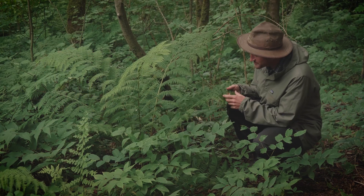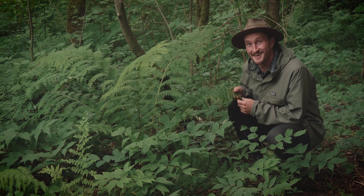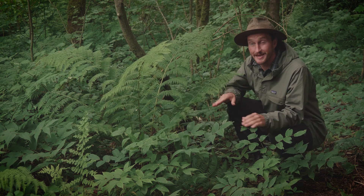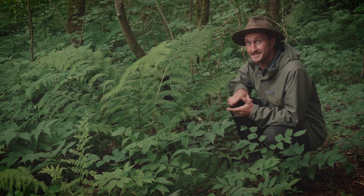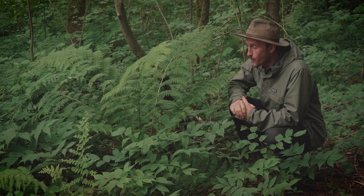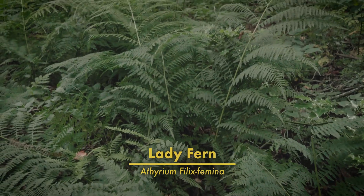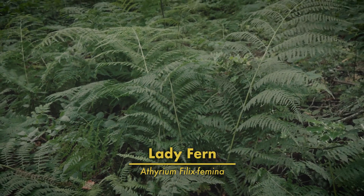Oh hey, lady — are these your leaf stalks, or are you just frowned to see me? I don't know about you folks at home, but for me, when it comes to ferns, I'm totally smitten, especially little beauties like this. This is the elegant lady fern.